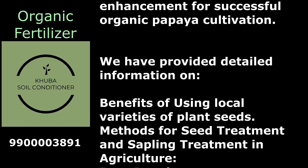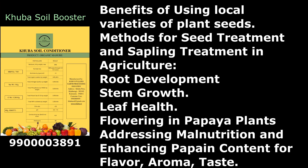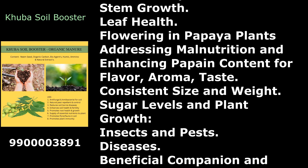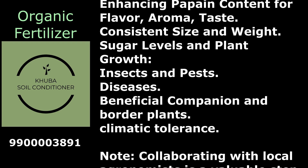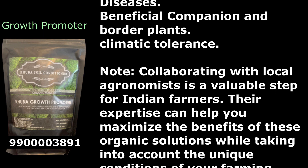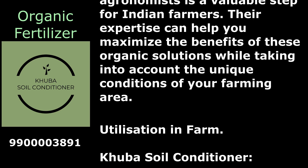Detailed information is provided on the benefits of using local varieties of plant seeds, methods for seed treatment and sapling treatment, root development, stem growth, leaf health, flowering in papaya plants, addressing malnutrition and enhancing papaya content for flavor, aroma, and taste, consistent size and weight, sugar levels, plant growth, insects, pests, diseases, beneficial companion and border plants, and climatic tolerance. Collaborating with local agronomists is a valuable step for Indian farmers, as their expertise can help maximize the benefits of these organic solutions.